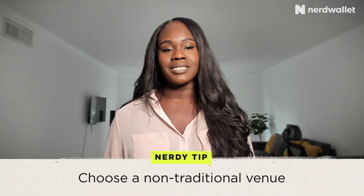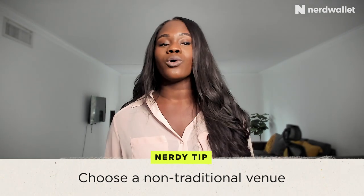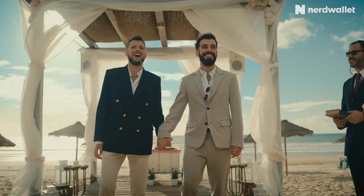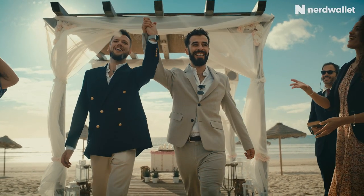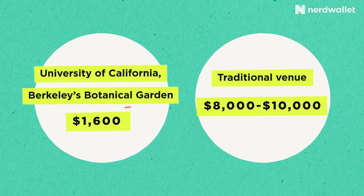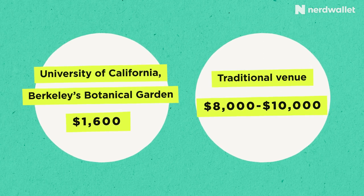The next tip is to choose a non-traditional venue. Traditional venues I usually liken to a church or a fancy event hall — those can be amazing, but they're not always the cheapest options. Non-traditional venues could be your best friend's backyard, a beach, a park, a university, an Airbnb, and the list goes on. Public spaces tend to be cheaper than private spaces. For example, the University of California Berkeley's Botanical Garden offers wedding packages for $1,600 — compare that to a private space that could charge $8,000 to $10,000, and that is definitely a deal.